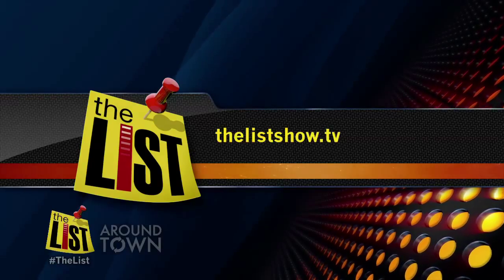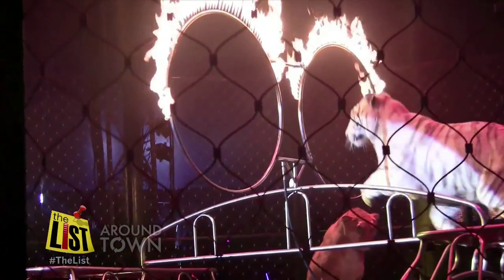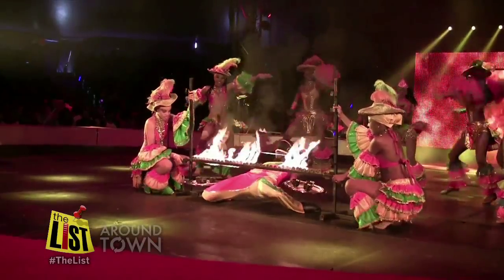Get the recipe on our website at thelistshow.tv. If you're not home making sticky buns this weekend, put this one on your list.